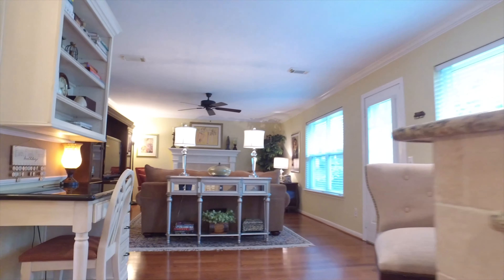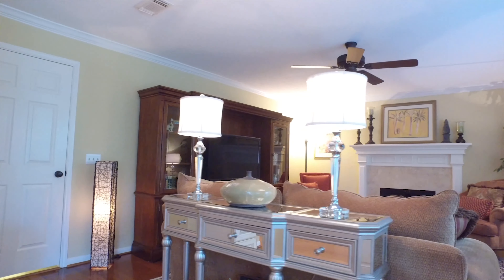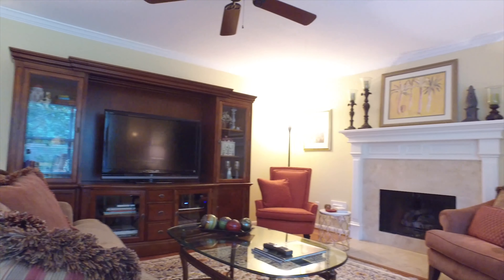And what an amazing family room. With a fireplace, it's the perfect room to retire after a gourmet meal made in that kitchen. Notice the crown molding, the neutral paint palette, and those gorgeous hardwood floors.